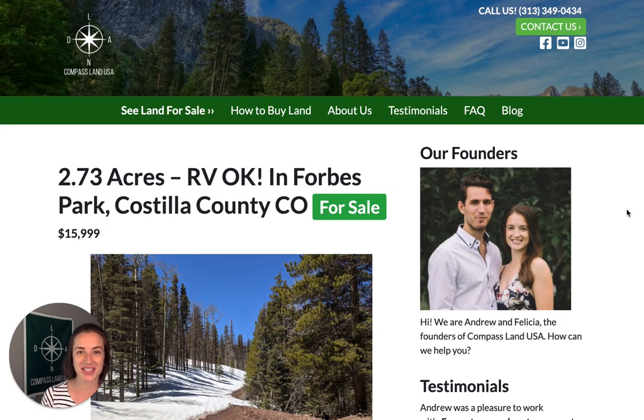Hey there, I'm Felicia with Compass Land USA, your go-to resource for great deals on rural and vacant land. I'm here to share with you today a brand new property in southwestern Colorado. If you have any questions about this property, leave a comment below and I'll reply with your answer and help you out. You can see this property on our website compasslandusa.com with the title 2.73 acres RV OK in Forbes Park, Costilla County, Colorado.